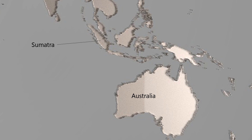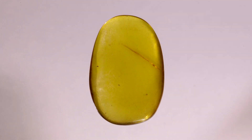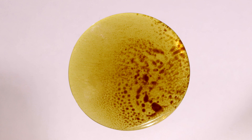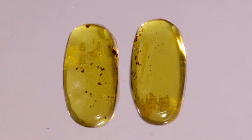A relatively new find is Sumatran amber, which comes from Indonesia. This is a younger amber, approximately 10 to 20 million years old. It has a lot of color variation, from honey to red and black. Unlike the other two ambers, Sumatran amber does not tend to have insect and plant inclusions. Instead, it often has swirls and spots of reddish color, sometimes called leopard spots.